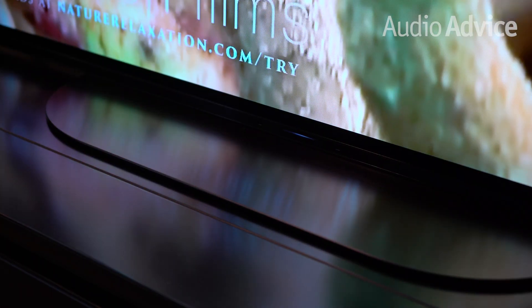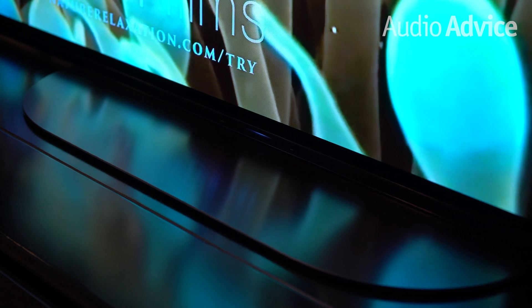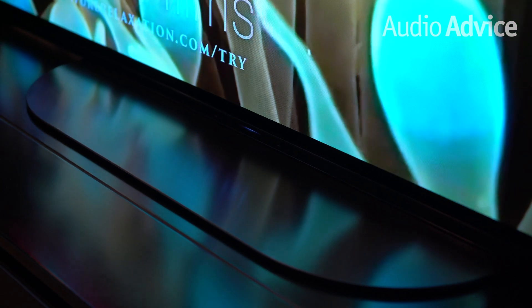So which is the best for you? We feel it comes down to five things: your environment, off-axis viewing, gaming, screen size, and price. The environment is probably the most important aspect of your choice. While OLED TVs have gained in the ability to throw out more light, they still do not have the ability to overcome a brightly lit room.